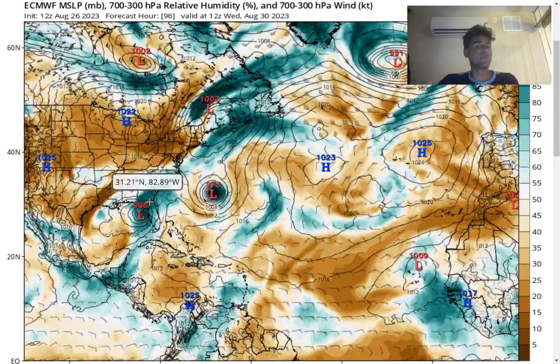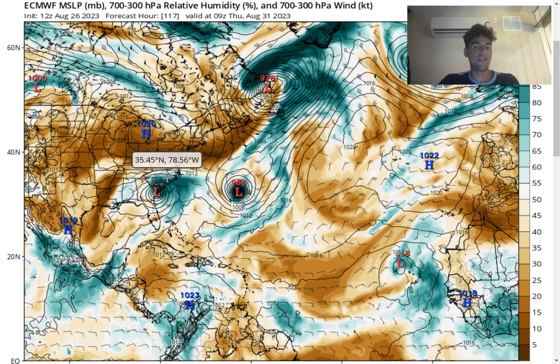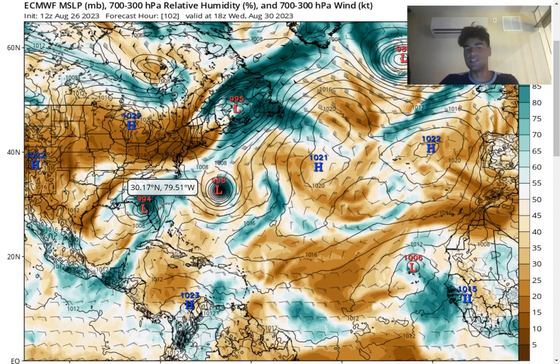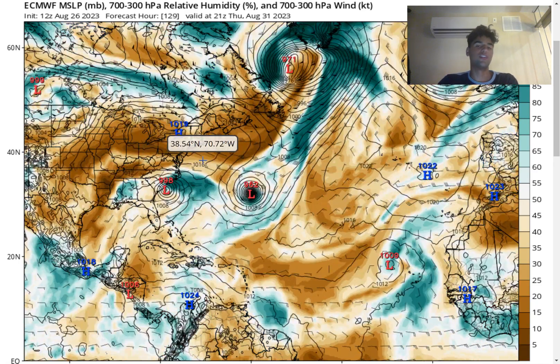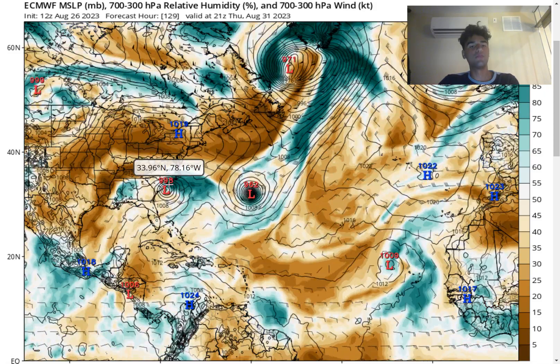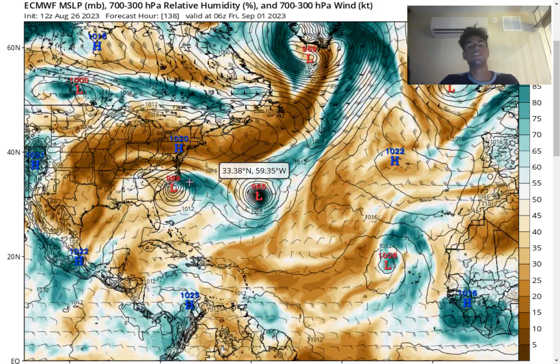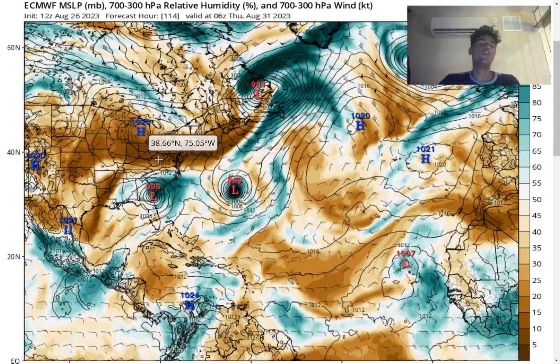Most likely expect Category 1 to Category 2 at landfall right around the Big Bend area of Florida, and heavy rainfall will be the biggest threat. This will not only be a threat for Florida — we could see impacts up towards Georgia, South Carolina, North Carolina, and maybe even as far north as Virginia. The European model expects the storm to curve to the east just before it could bring rainfall to Virginia, but you still want to keep tabs on this right around the mid-Atlantic.